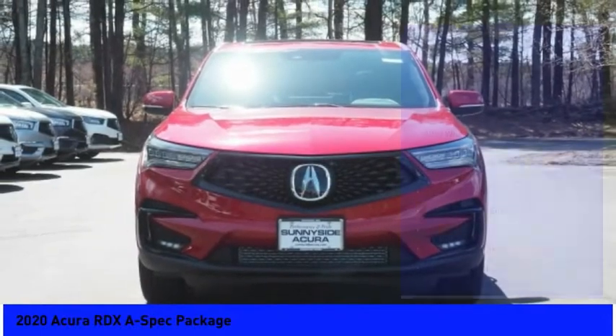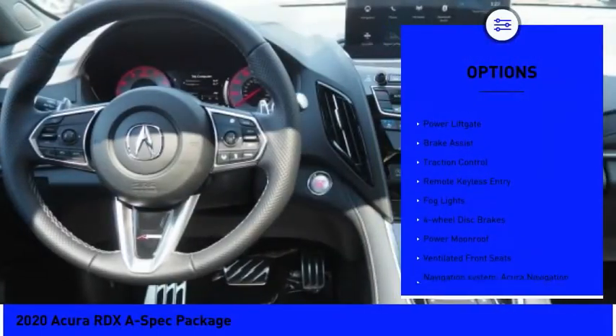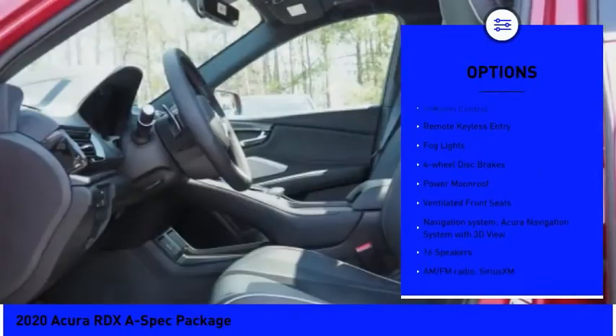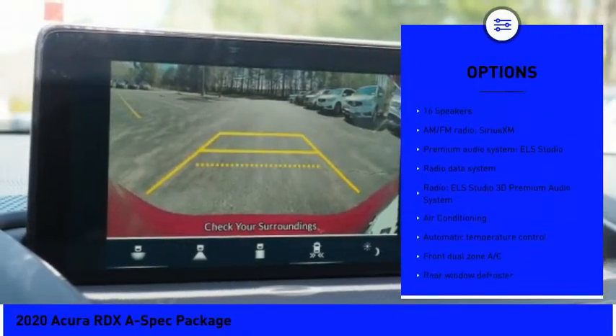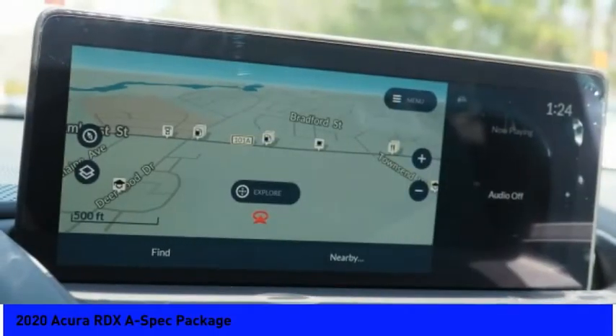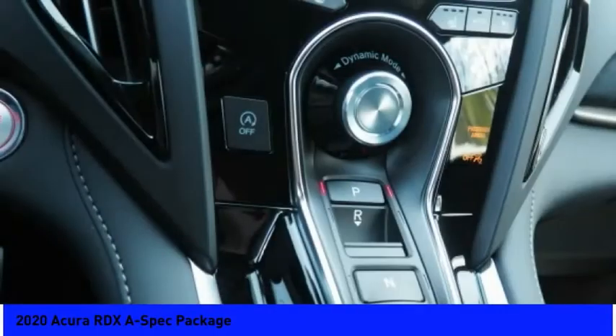Here are some of this vehicle's great options: electronic stability control, alloy wheels, power liftgate, brake assist, traction control, remote keyless entry, fog lights, four-wheel disc brakes, power moonroof, and ventilated front seats.